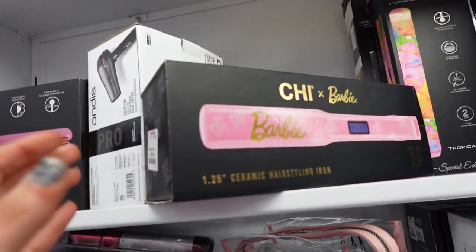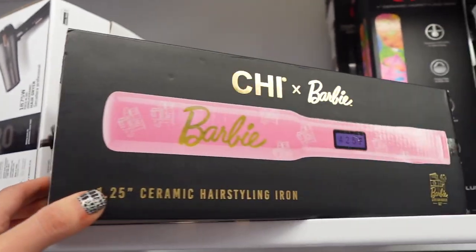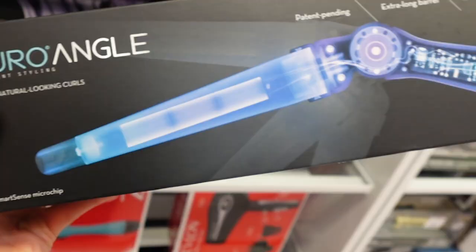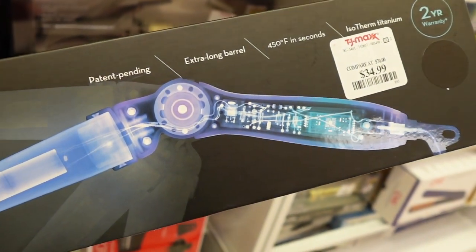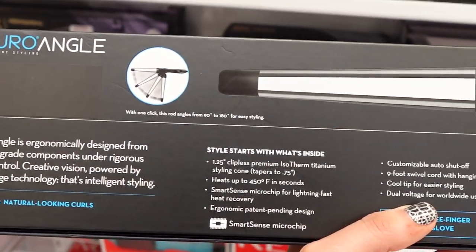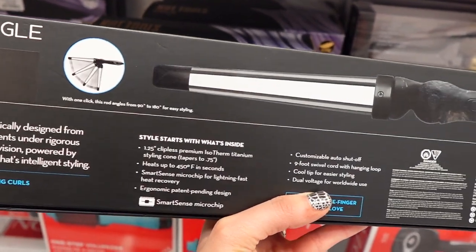So cute — this Chi and Barbie straightener, this was $5.99. There's been a lot of Barbie stuff coming out recently. This is just a really cool curling iron because it actually bends at different angles — you can see the picture there. And this I saw retailed for like $130, so really cool, interesting find.